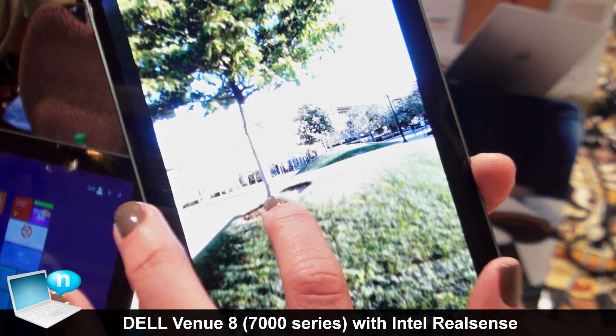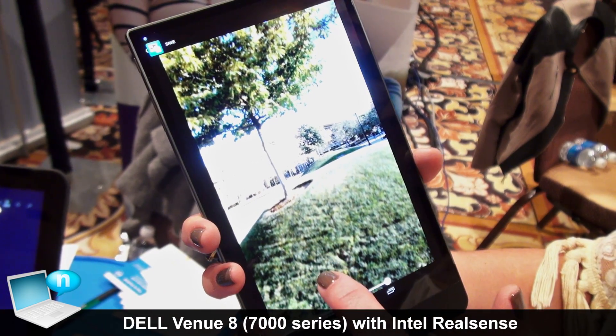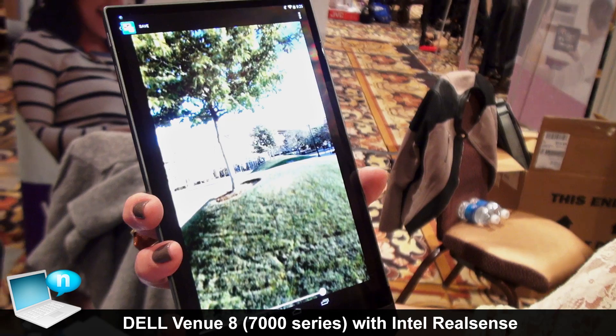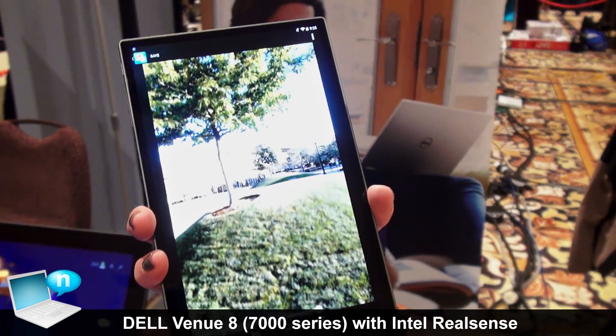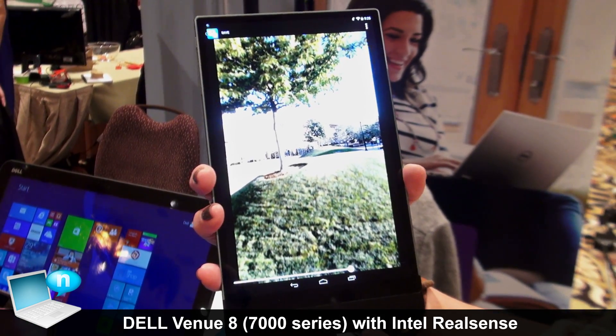By just the click of your finger, you can move between the different layers — having the tree in focus, or having the apartments in the background in focus as well. This device has 2 gigabytes of RAM with 16 gigabytes of storage and an optional micro SD card slot to expand to 64 gigabytes. It's running the Merrifield processor.